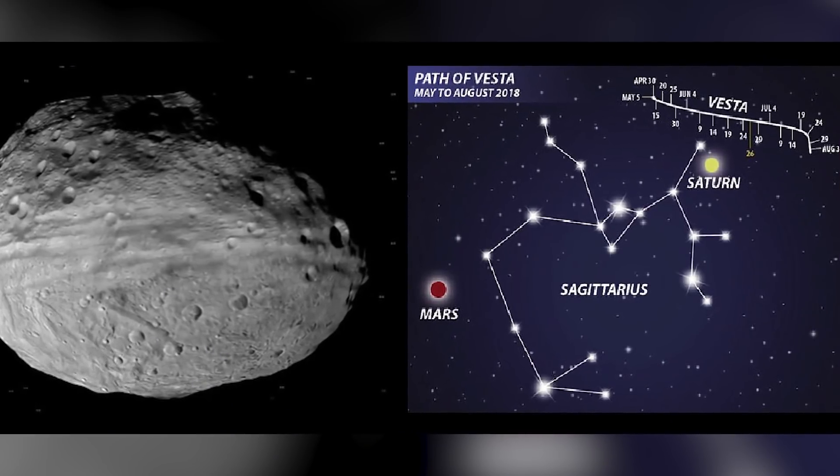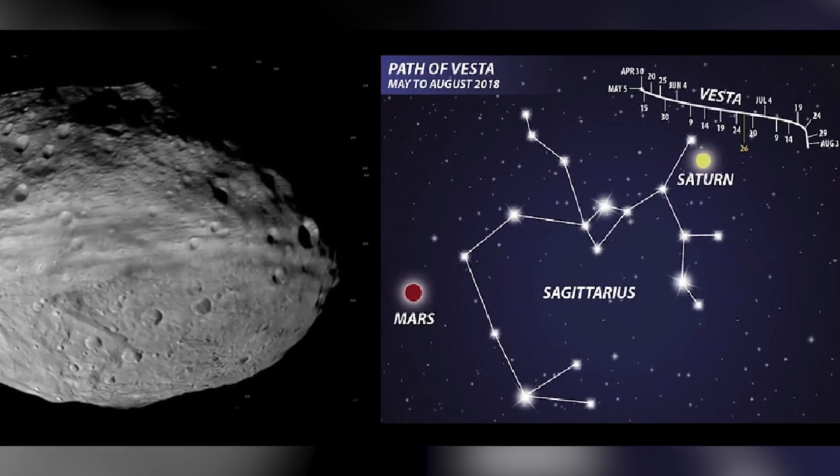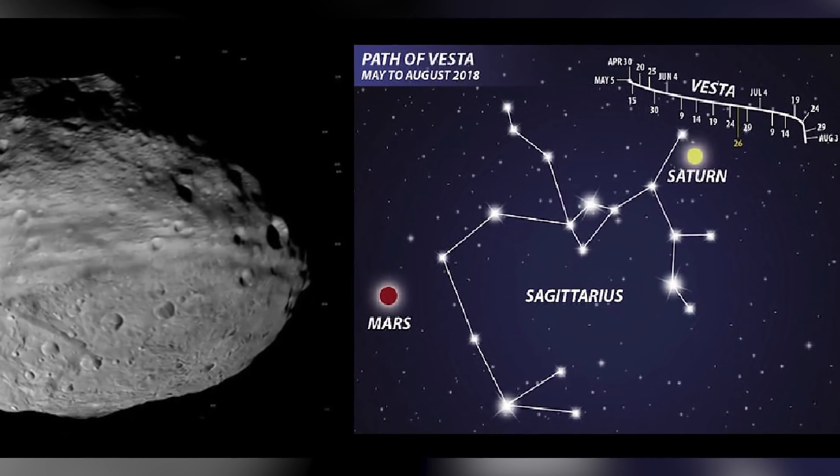For all you stargazers out there who want to catch a glimpse of Vesta, she's hanging out in the constellation of Sagittarius. If you're in the northern hemisphere, it's in the south-east portion of the sky. If you're in the southern hemisphere, it's a lot higher in the sky. If you know where Saturn is, it's just to the right of it. You should be able to see Vesta with the naked eye until July 16th, but if you want a really good look, take out a pair of binoculars or a telescope. Without them, Vesta is just going to look like a dim yellow dot in the night sky.